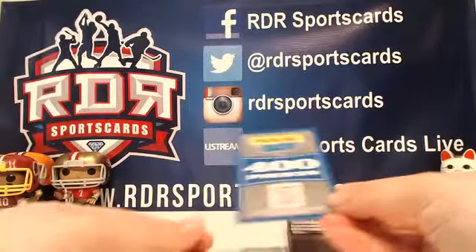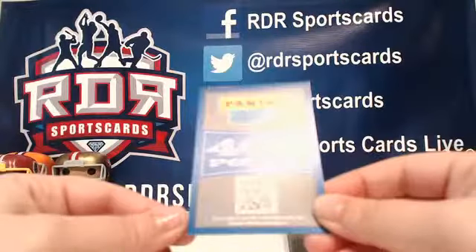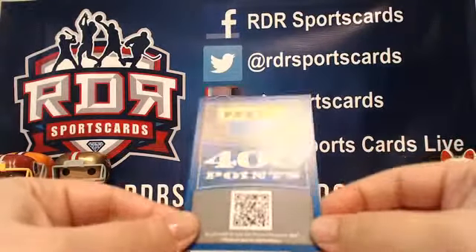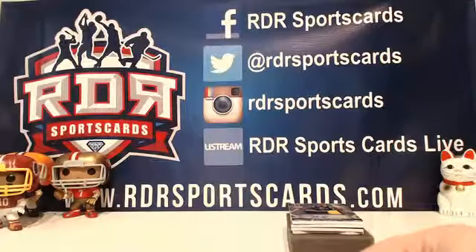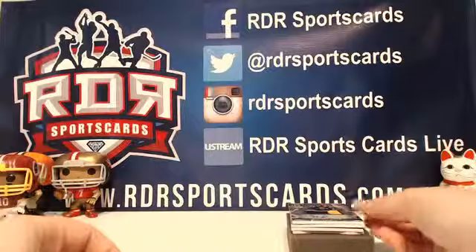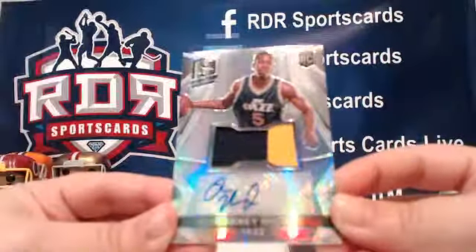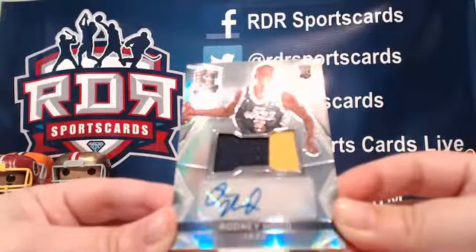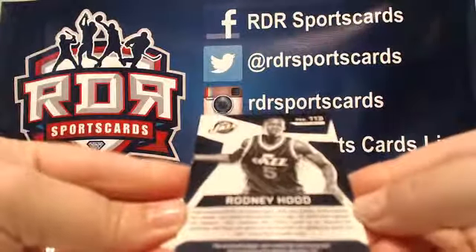Next up you get 400 Panini Rewards points. The QR code on the front is just to download the app — we won't turn the card over and expose the QR code for the points. The next card: Rodney Hood for the Utah Jazz, two-color prime patch, not numbered.